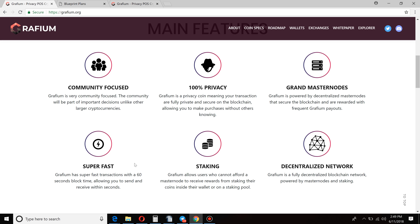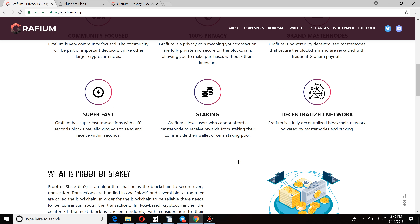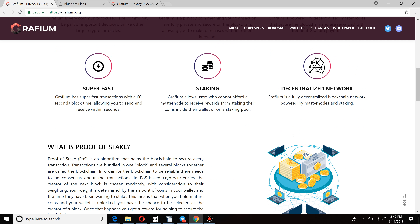We like 60-second block time. If you know anything about that, it means it has a chance for real-world adoption. One of the largest hurdles with Bitcoin itself is the block times and how long it takes for a transaction to go through. So 60-second block times are nice — get those things sent out and sent quick. Decentralized network — working with masternodes and proof of stake means it's decentralized. The blockchain in and of itself is decentralized, and we all have a part in security and decentralization of that network.